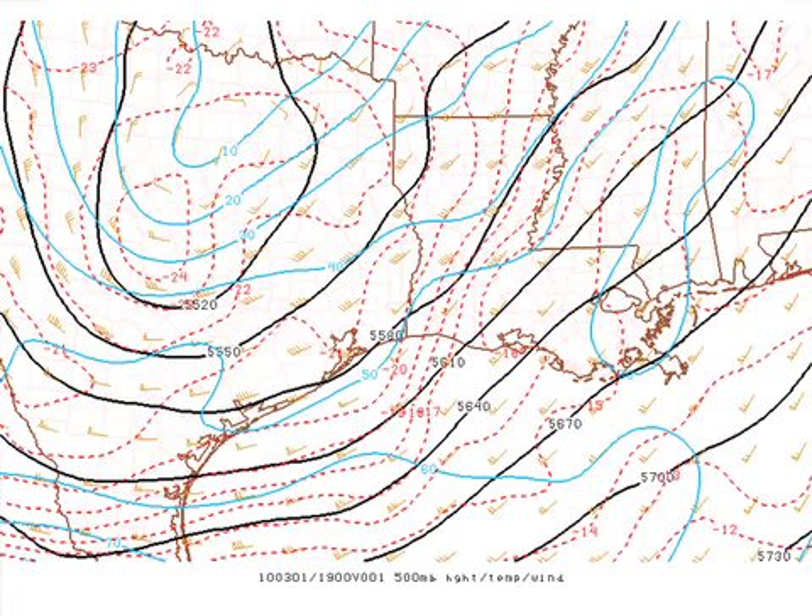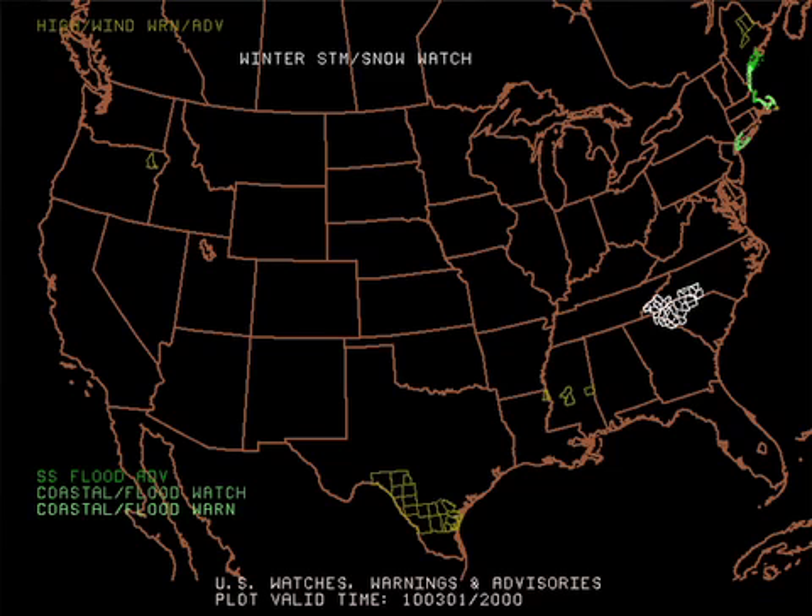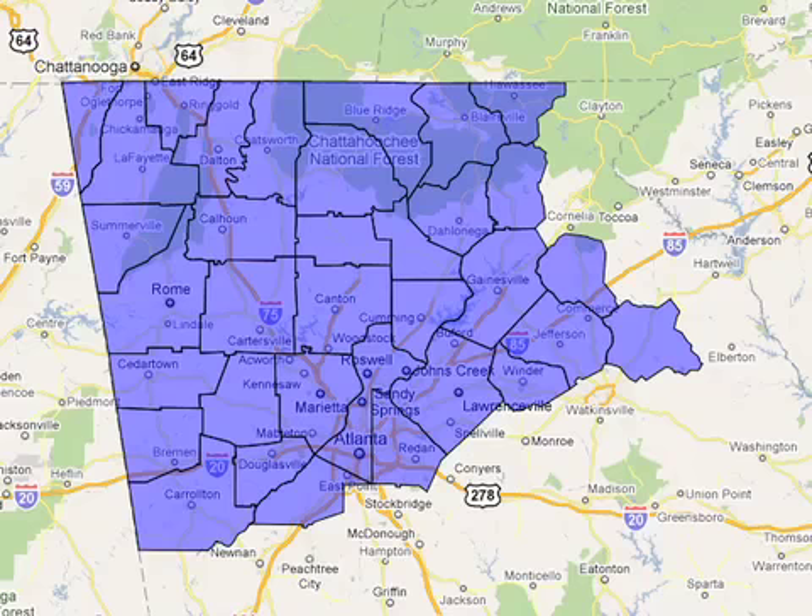Some of that cold air will be produced down to the surface with dynamic cooling, which is one of the factors we have to consider when forecasting snow. The watch/warning map at this moment doesn't reflect a lot of the advisories going up. One was just posted by the Weather Service in Atlanta — a winter storm warning that includes most of the Atlanta metropolitan area. And below that, there's a winter weather advisory where the Weather Service figures there could be 1 to 3 inches of snow.